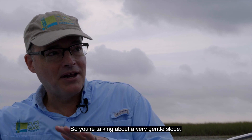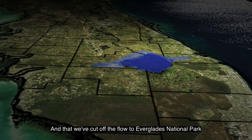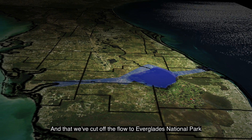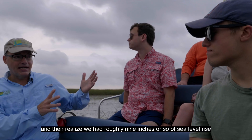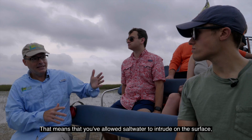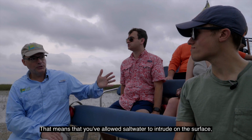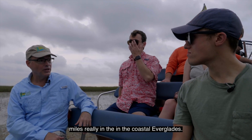So you're talking about a very gentle slope. When you think of that and that we've cut off the flow to Everglades National Park, and then realize we've had roughly nine inches or so of sea level rise over the last century, that means that you've allowed saltwater to intrude on the surface miles in the coastal Everglades.